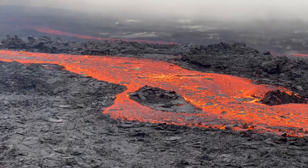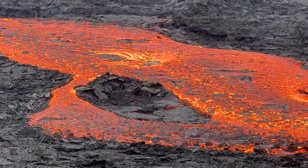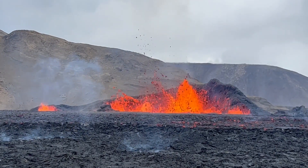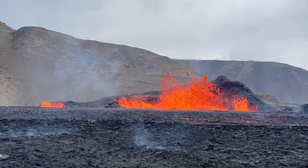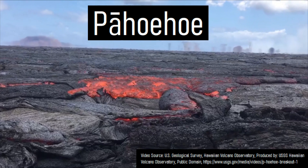And these lava flows have differing textures which are somewhat dependent on the composition of rock they contain. This video will discuss several types of lava flows, including aa, pahoehoe, and other varieties. The first type of lava flow which can occur is known as pahoehoe.